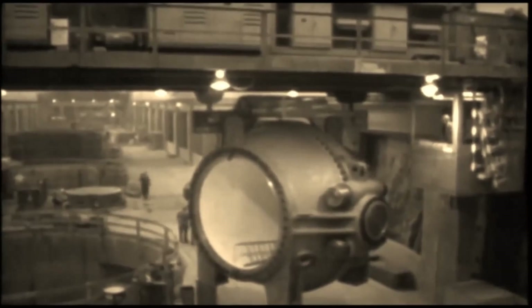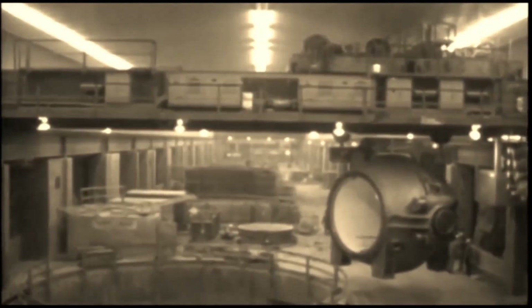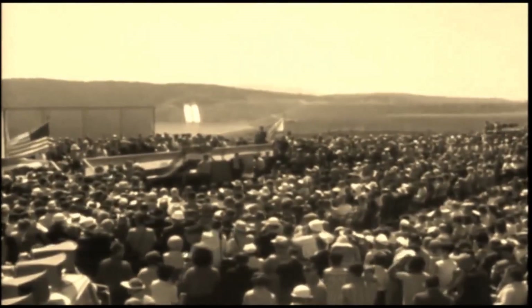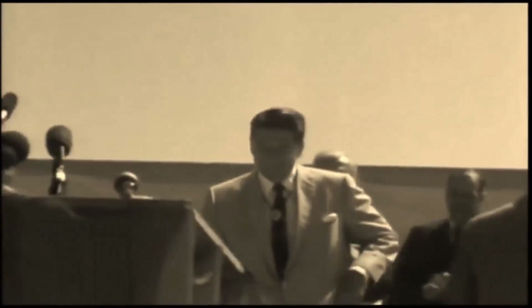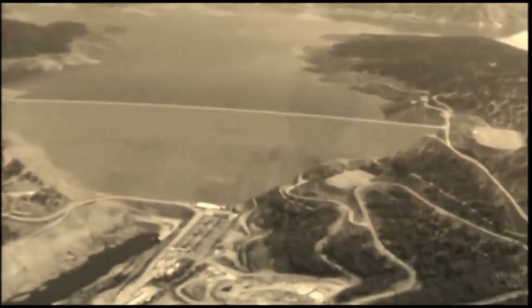In 1967, the final load of earth was put in place. The last diversion tunnel was closed, and Lake Oroville began to fill with water — one year ahead of schedule. Oroville Dam's powerhouse, later to become the Edward Hyatt power plant, was also nearing completion. It had been almost seven years since ground was broken, and on May 4th, 1968, Oroville Dam was formally dedicated by Governor Ronald Reagan.